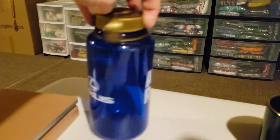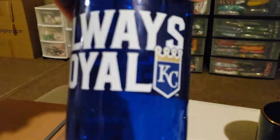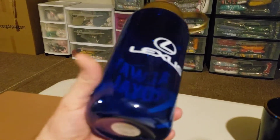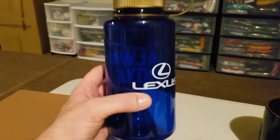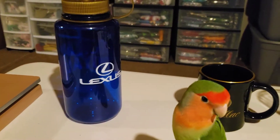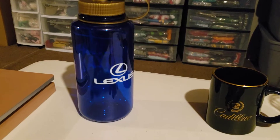First up is this Lexus Always Royal Kansas City Royals water bottle — it's like a Nalgene-style plastic water bottle. I paid 80 cents for this and it sold today for $11.99, and it's going to cost $3.52 to ship it first class.